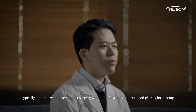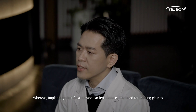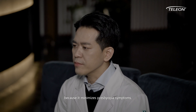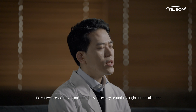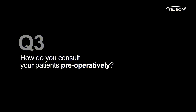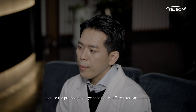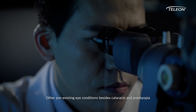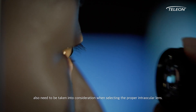Typically, patients who have cataract surgery with monofocal lens implant need glasses for reading. Whereas implanting a multifocal intraocular lens reduces the need for reading glasses because it minimizes presbyopia symptoms. Extensive preoperative consultation is necessary to find the right intraocular lens that meets each patient's needs. Each individual needs a personalized approach because the preoperative eye condition is different for each patient. Other preexisting eye conditions besides cataract and presbyopia also need to be taken into consideration when selecting the proper intraocular lens.